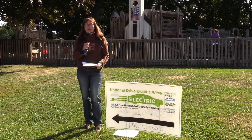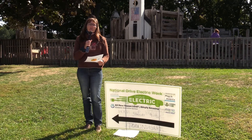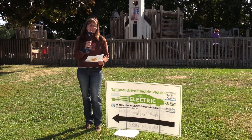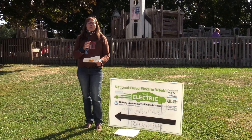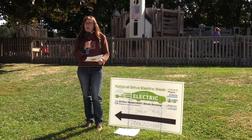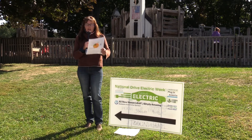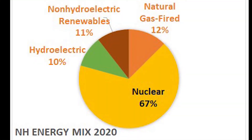One last thing about electric vehicles: your friends may say that charging an EV still burns fossil fuels, so it's a net zero and you're really still polluting. That could be true if you live in a state whose energy mix is mostly coal. But ours is not. In 2020, the New Hampshire energy mix is 67 percent nuclear, 10 percent hydro, 12 percent natural gas, and 11 percent renewables like solar, wind, and biomass.